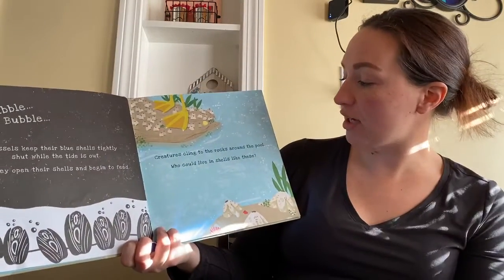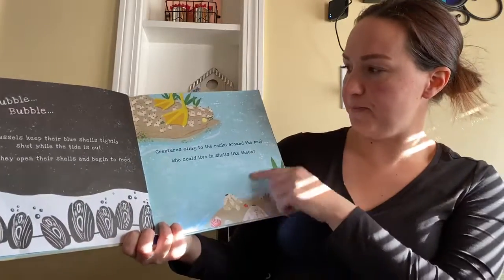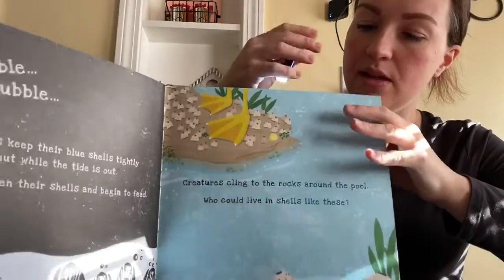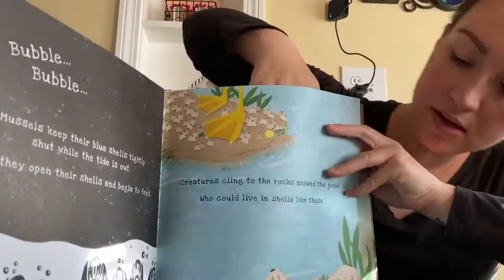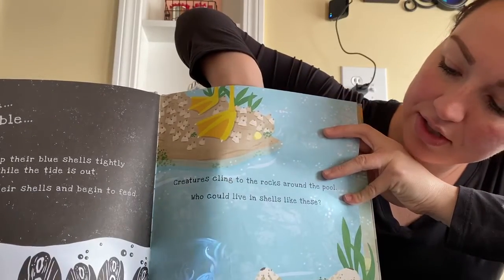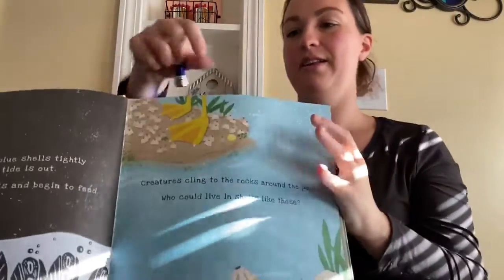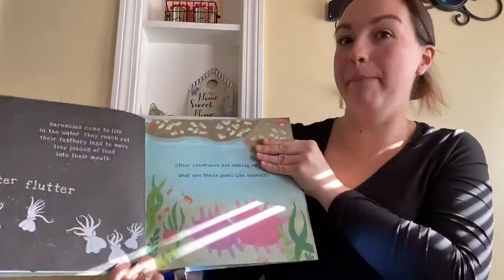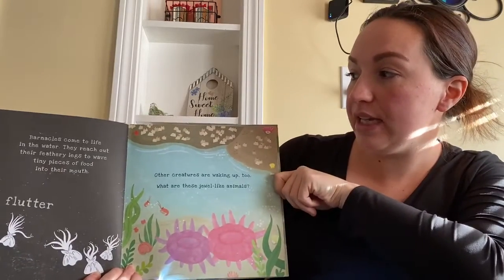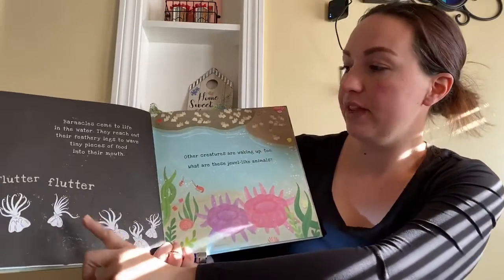Creatures cling to the rocks around the pool. Who could live in a shell like these? Let's see if we can see. They're barnacles! They come to life in the water — they reach out their feathery legs to wave tiny pieces of food into their mouths. Flutter, flutter.